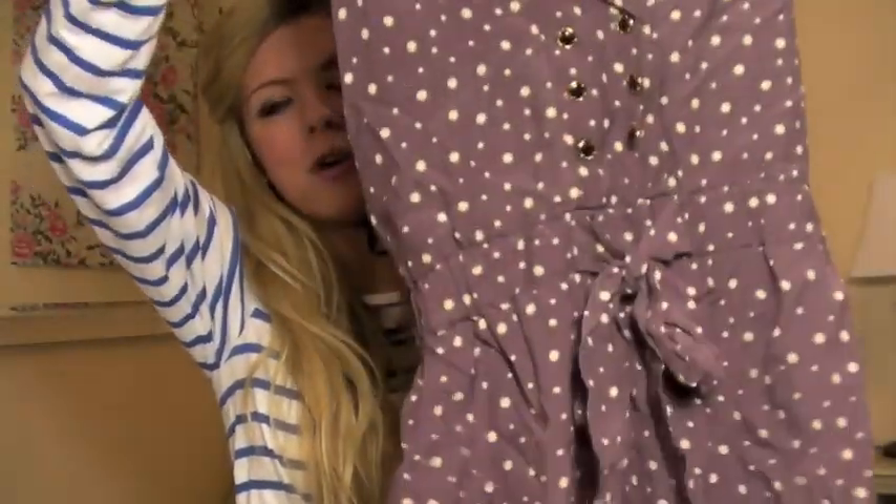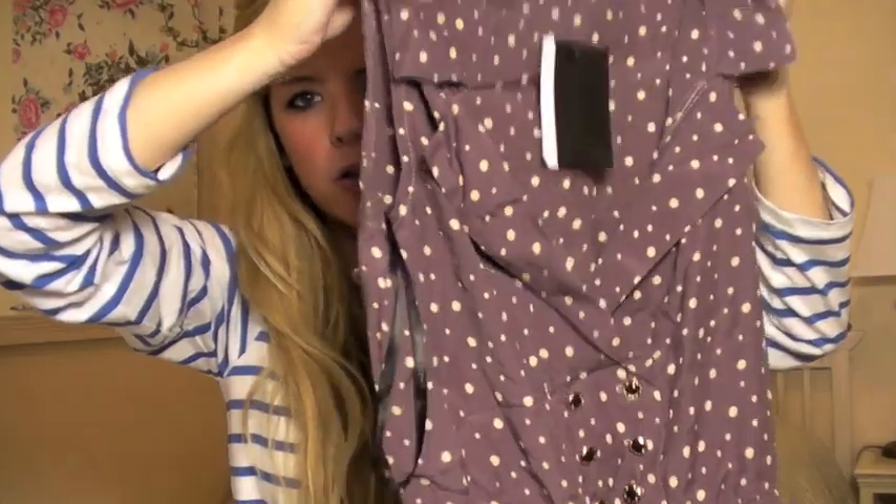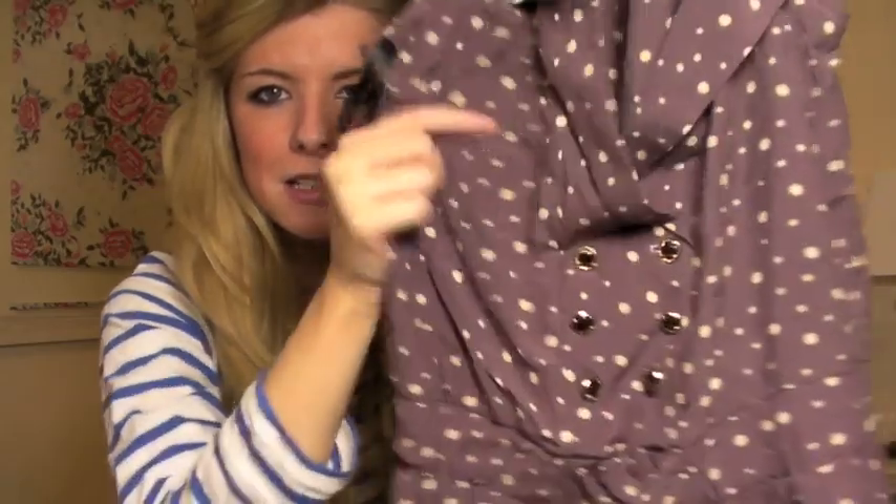I think I might have shown this in a Primark haul before but I thought I'd show you again. It's a polka dot mauve playsuit with cream dots on it — sleeveless with a little collar on it, so you'd probably need to wear a top underneath. It's double breasted with a tie around the waist so you can cinch it in, and then it has shorts. It was £13 and I haven't even worn it yet. It's nice because you can wear it with opaque tights and a cardigan over the top because it's sleeveless until it's warm.